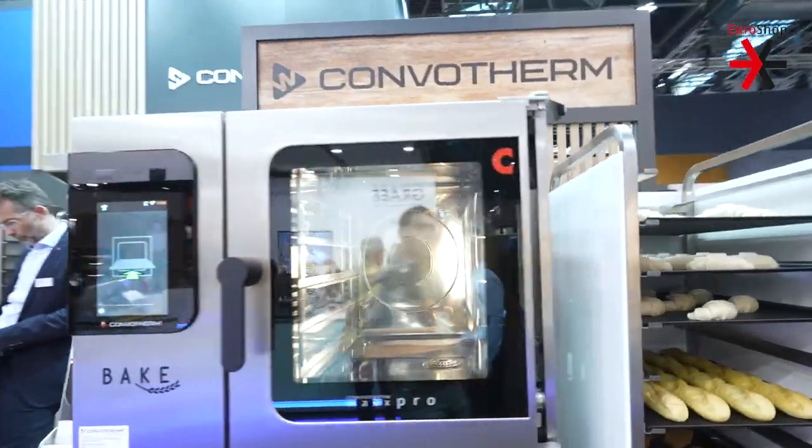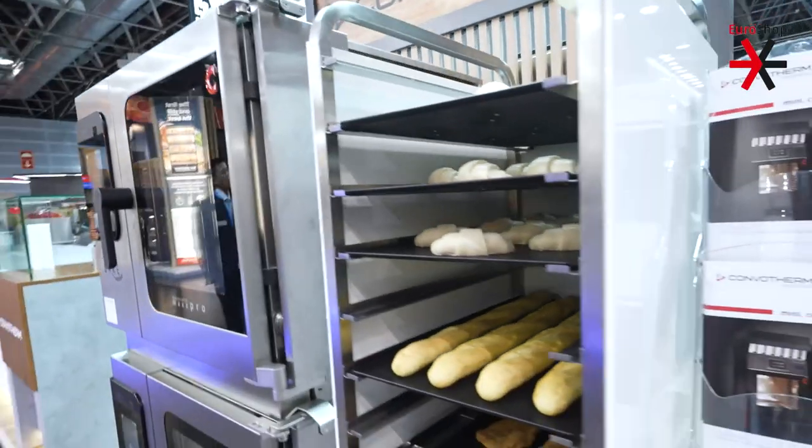Secondly, we have ConvoCerm — baking and combi ovens with optical recognition. The combi oven sees what product it is and automatically chooses the right program.